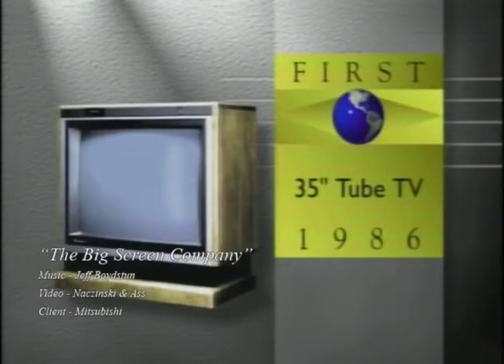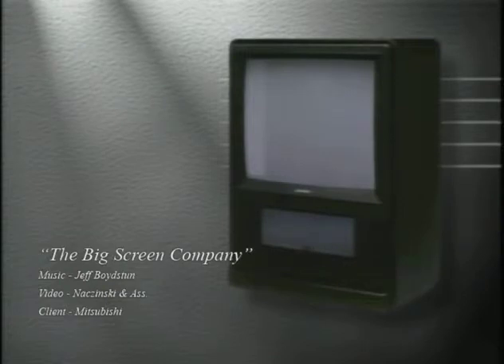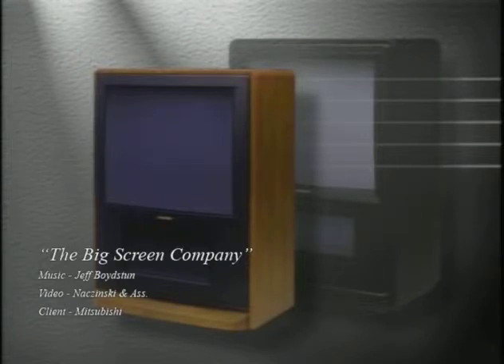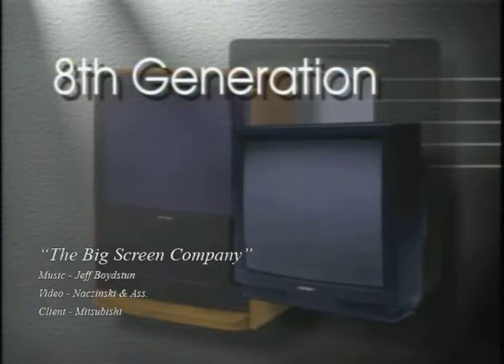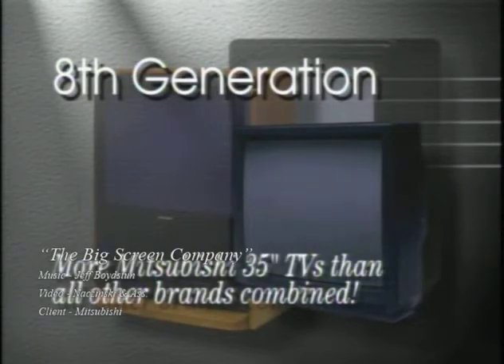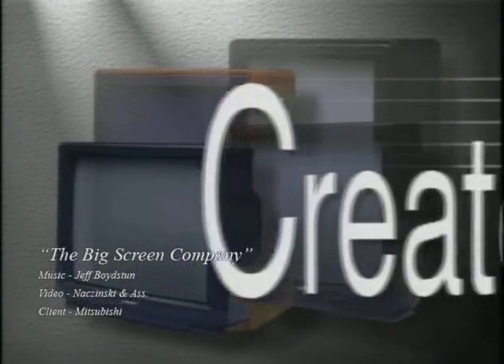Mitsubishi also brought the same vision to tube TVs, with the world's first 35-inch direct-view television. Some regarded it as merely an engineering marvel. Some had their doubts. But the customers were telling a different story. Mitsubishi is now in their eighth generation of 35-inch models. In fact, there are more Mitsubishi 35-inch TVs in homes than all other brands combined.